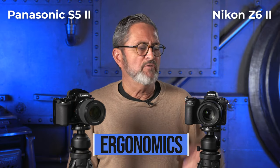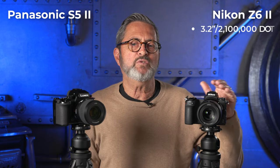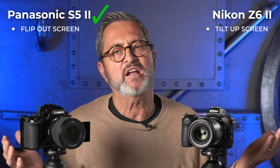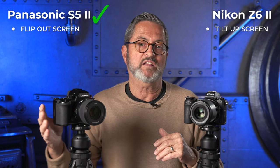Let's look at the ergonomics of these two cameras. The Nikon Z6 II comes in at 1.35 pounds, whereas the Panasonic comes in at 1.45 pounds — slightly heavier, but just slightly. On the Z6 II we have an SD card and a CF Express Type B card, which gives us faster refresh rates and faster buffering. On the Panasonic, we have two dual-slot SD cards. We have a 3.2-inch monitor at 2,100,000-dot resolution on the Nikon, versus a 3-inch monitor at 1,840,000-dot resolution on the Panasonic. The Nikon has a tilt-up screen — it does not flip out like the Panasonic does, and that flip-out is super important if you're doing any kind of video.